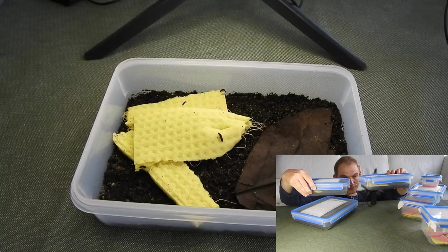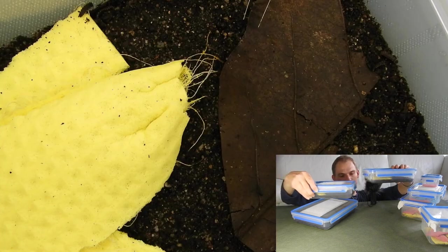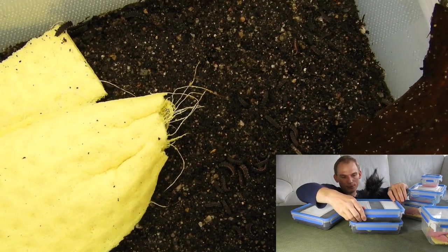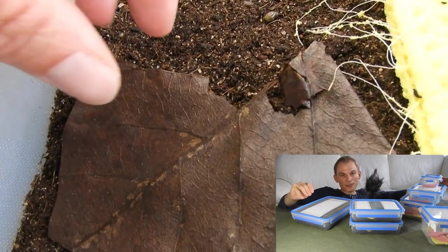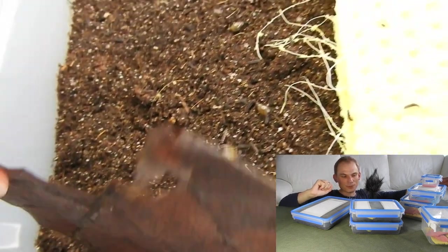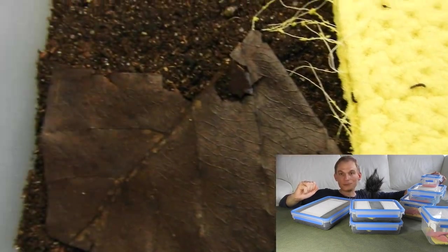Here I have the larvae of generation 25 — the first and second batch. The first batch has already grown quite a bit. There have been some molts, and the second batch — most of them are about to molt. You can see this on the little line on the dorsal plates. They are quite fat and are about to shed their skin to grow.